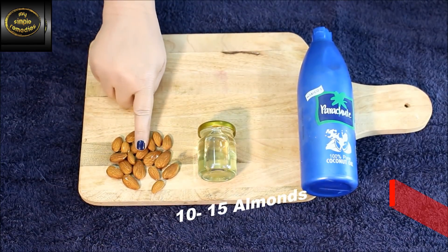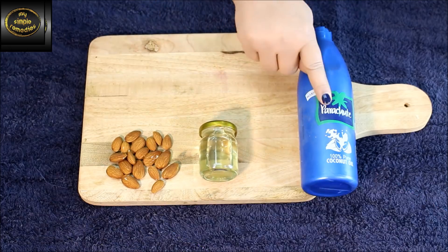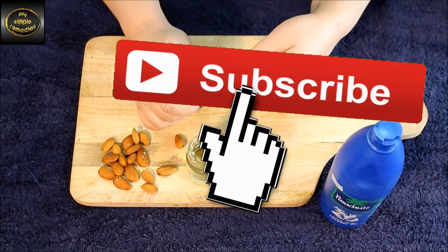First, we're going to set aside 10-15 almonds, castor oil, and coconut oil. Before we begin, be sure to hit that subscribe button — it really helps me out.